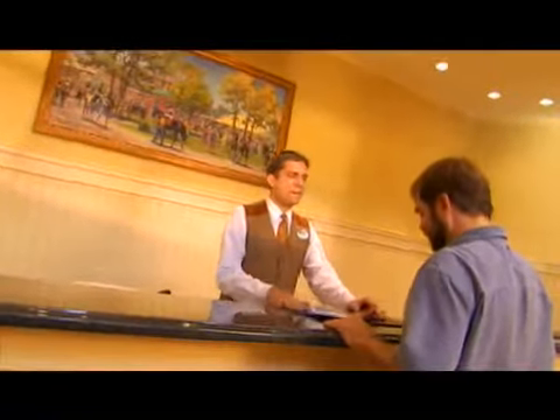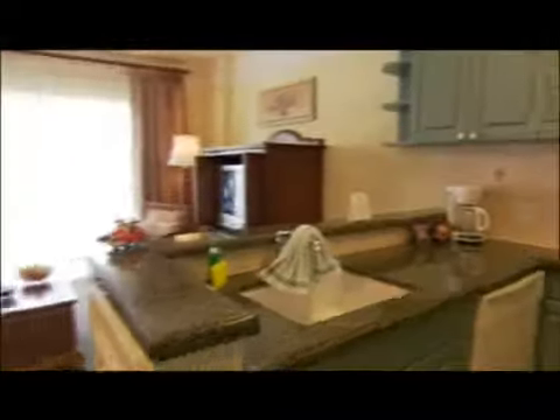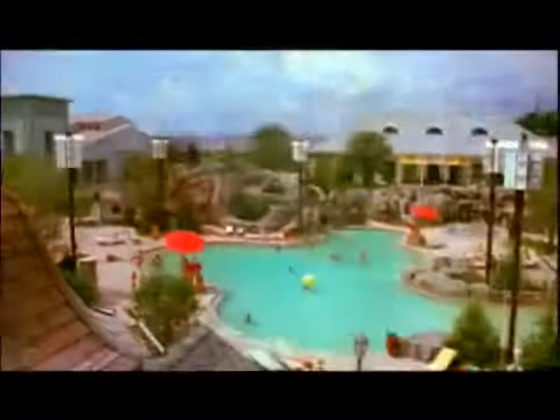This is Disney's Saratoga Springs Resort and Spa. This place is fantastic, like something straight out of upstate New York, except it's right across from the downtown Disney area. You get a kitchen or a kitchenette and a whole lot of room. You can choose from a studio or one bedroom that sleeps up to four, to a two-bedroom villa that sleeps up to eight.